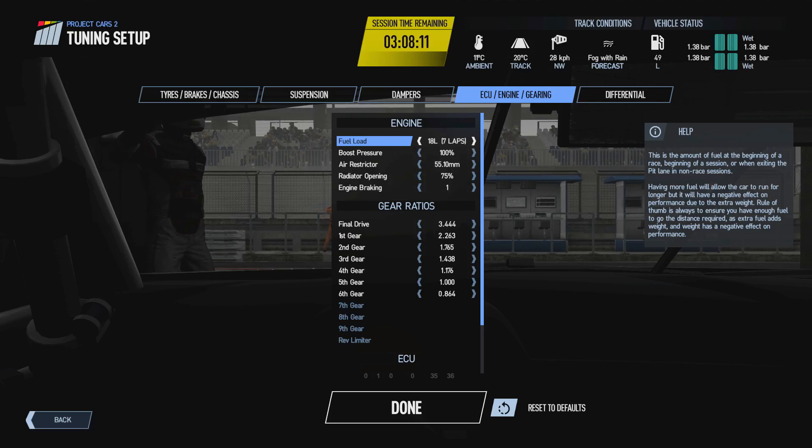Putting more fuel in the car will make it heavier and will actually affect the ride height, making it sit a little bit lower to the ground. As the fuel burns off over the course of a race, keep in mind that the ride height will change — the car will start to move up away from the track surface, which will affect both handling and the aero performance of the car. Higher fuel loads can also give a little bit more stability.